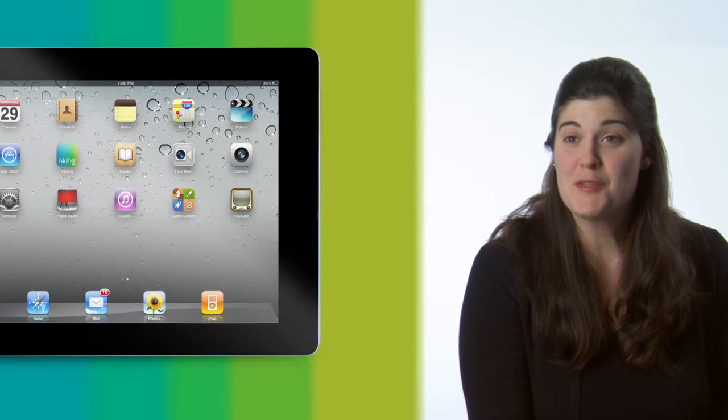Download the free Inkling app today and get a free sample chapter of Give Me Liberty and you'll see history come to life.